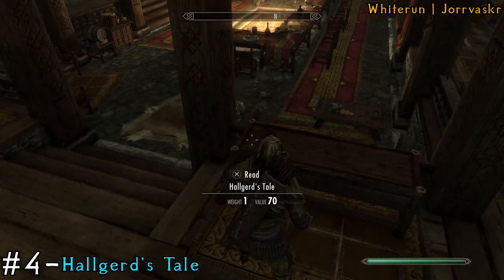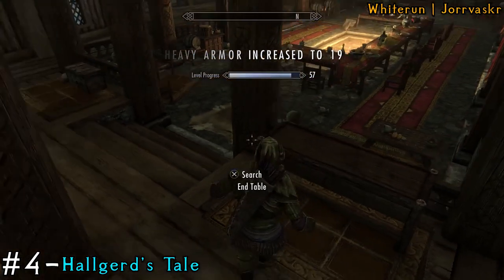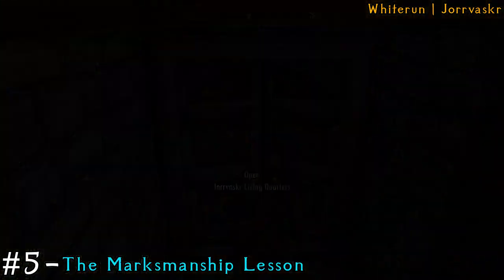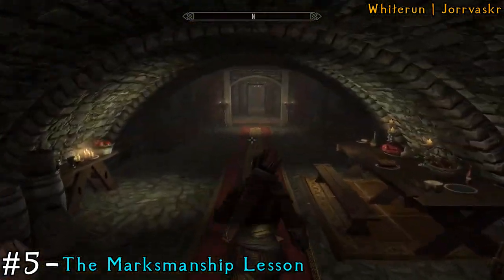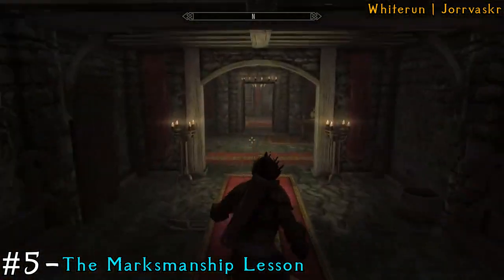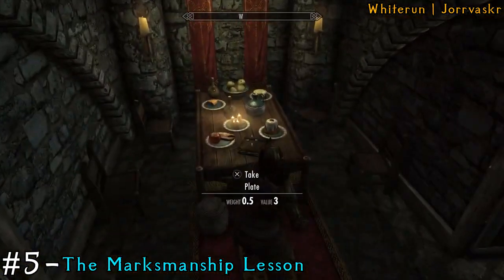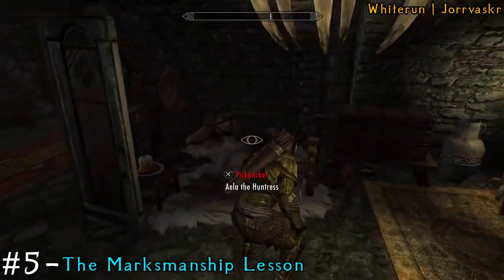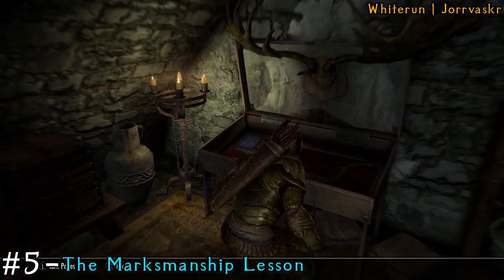Right at the very back on the desk is a book. We can get a few more books in this area. Head downstairs and go into the living quarters — we're going to get the Marksmanship Lesson, which is in Aela's room. Head all the way down, then in the big opening make a left, and then left into the room. You're going to find her book in this case. You may have to lockpick the case, but then you'll be able to grab the book.